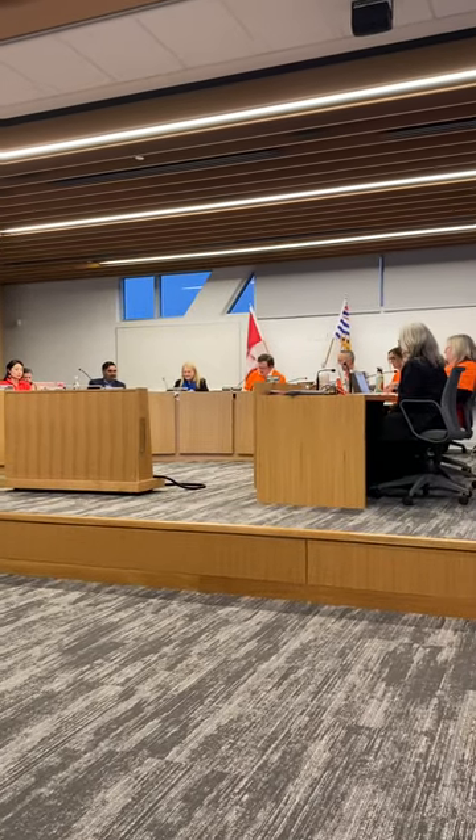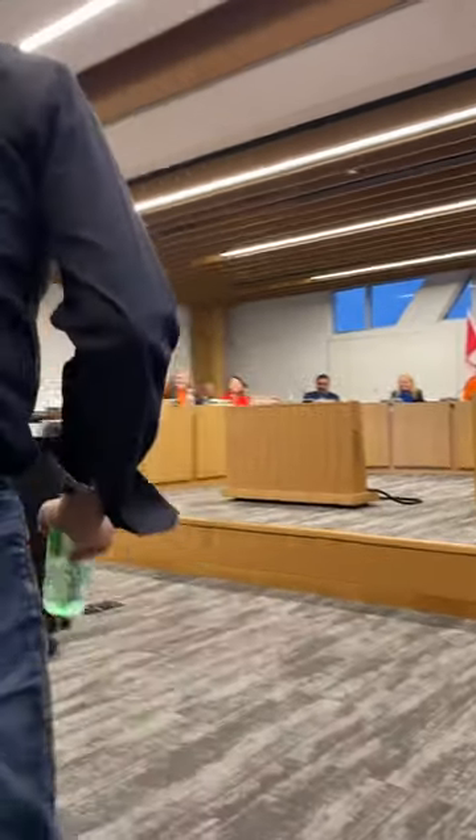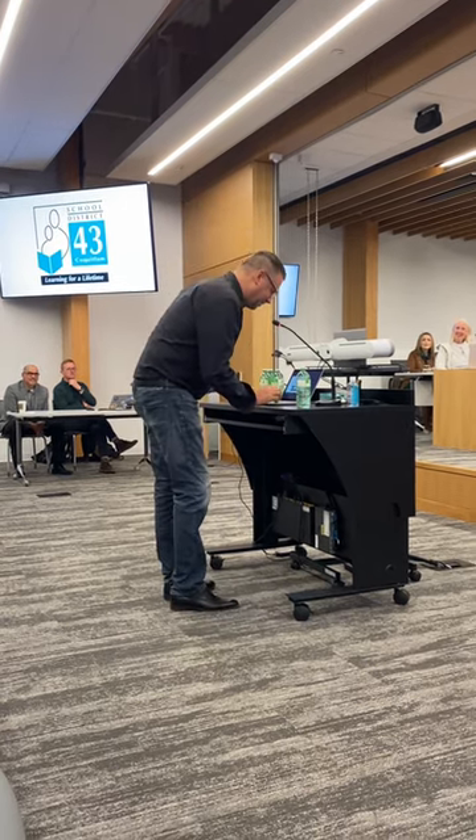We have the Canadian Association of Physics Awards for Excellence in Teaching in High School, and that is Edward, teacher at Terry Fox Secondary. Thank you.